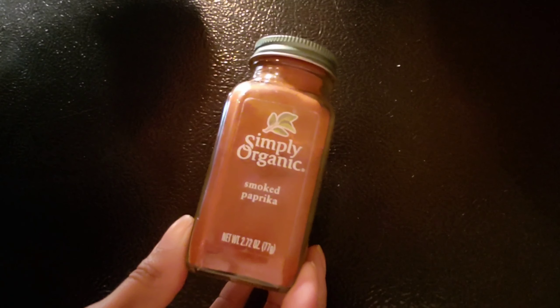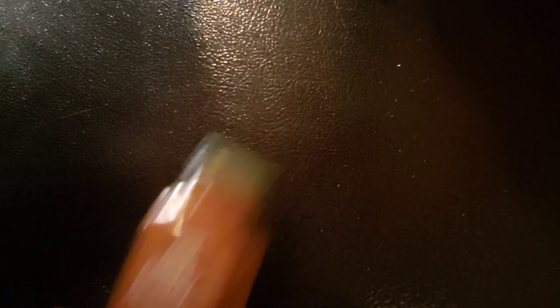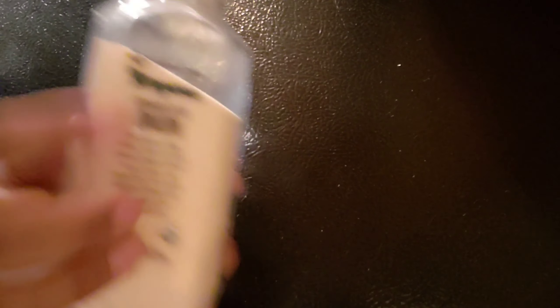Here are some of the vegetable seasonings that I'm going to use. I'm going to use some turmeric. I'm going to add some smoked paprika. I'm going to add a little bit of garlic, and I'm going to add some onion powder — granulated onion powder. Of course, those are the staples I am going to add to this.